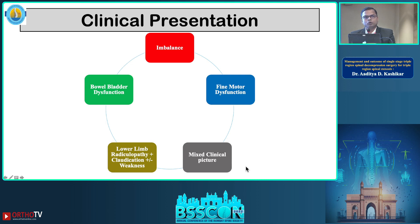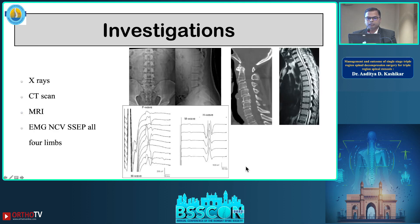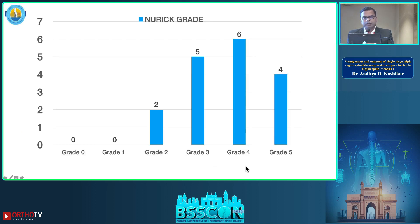Presenting symptoms included fine motor dysfunction, bladder dysfunction, lower limb radiculopathy, claudication with or without weakness — all in a mixed pattern. Patients with these symptoms were included in our study. Those declared unfit for surgery, or where a neurophysician identified a serious neurological issue contributing to the symptoms, were excluded. All patients underwent preoperative investigations.